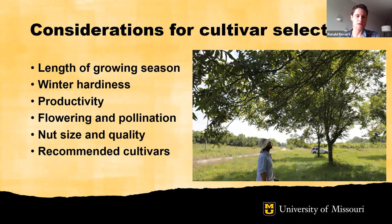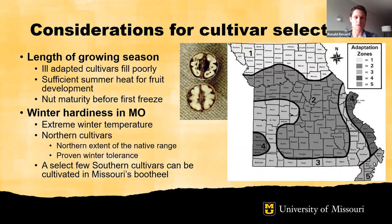Considerations for cultivar selection include adaptation, which relates to specific cultivars and the adaptation zones reflected in our extension materials. These adaptation zones are primarily based on the length of the growing season and winter hardiness in Missouri. Cultivar recommendations are made per these adaptation zones in our extension report titled the same as this presentation. A few aspects about how the growing season can influence the performance of cultivars are worth noting.